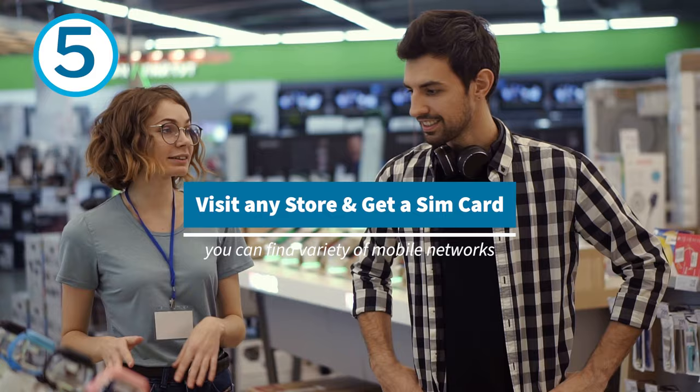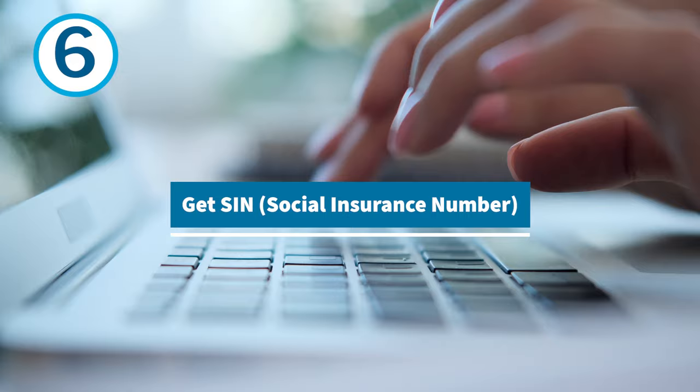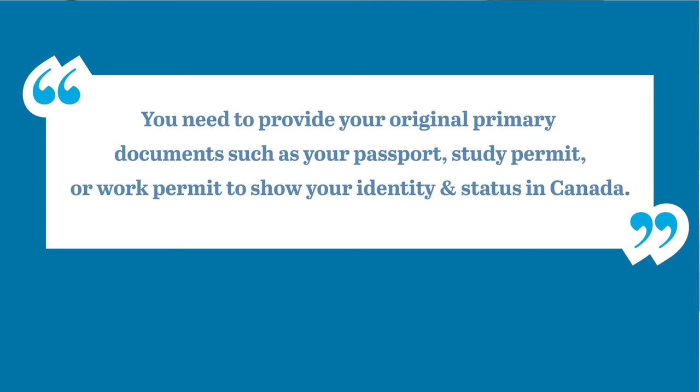In Canada, you can find a wide variety of mobile networks. Get a SIM number either by applying online or in person. You require a Social Insurance Number, a nine-digit number, in order to work in Canada. You need to provide your original primary documents such as your passport, your study permit or work permit to show your identity and status in Canada. Do not share your SIN number with anyone other than your employer or for other official work.